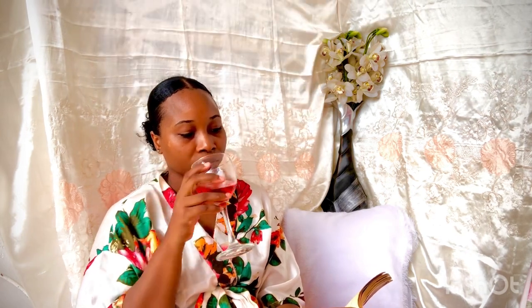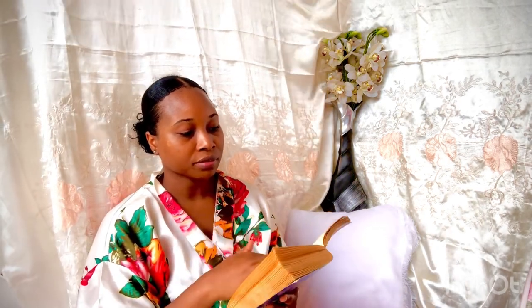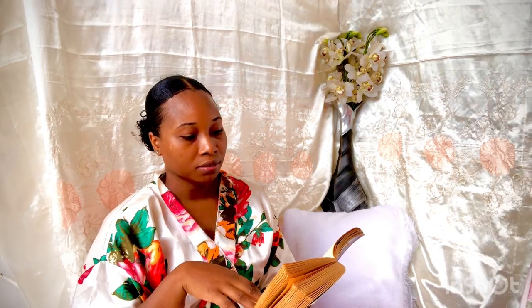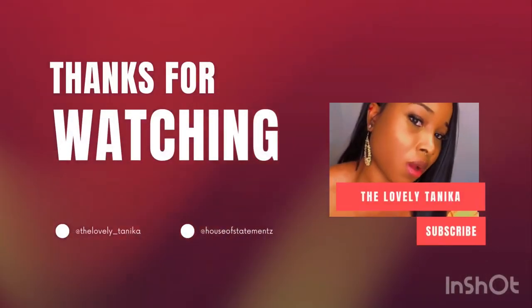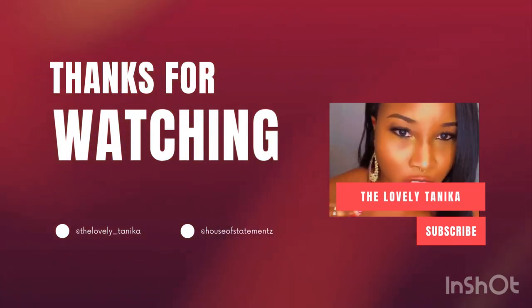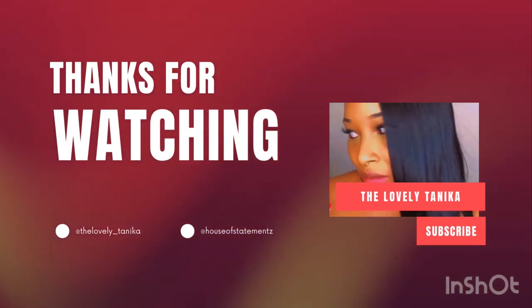I'm just relaxing now, reading a book, sipping on my beer and just relaxing. Thank you guys for watching this video — remember to like, comment, subscribe, share this video, and tune in for another video another time. Bye guys!